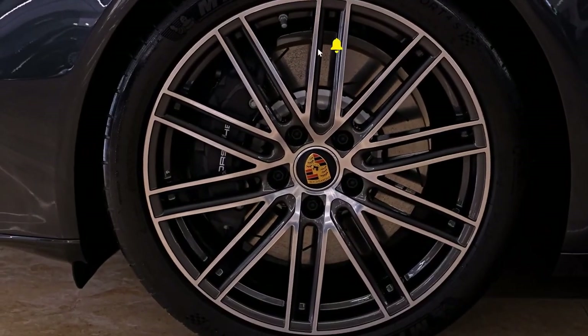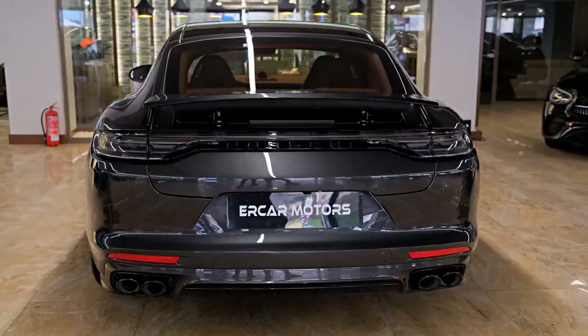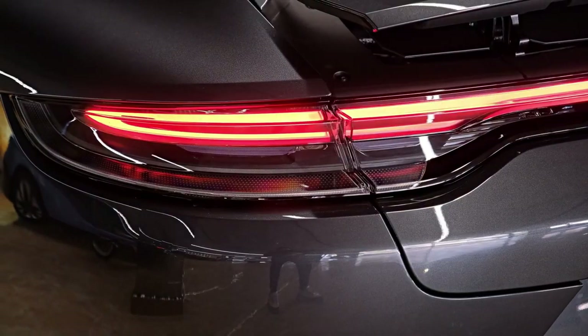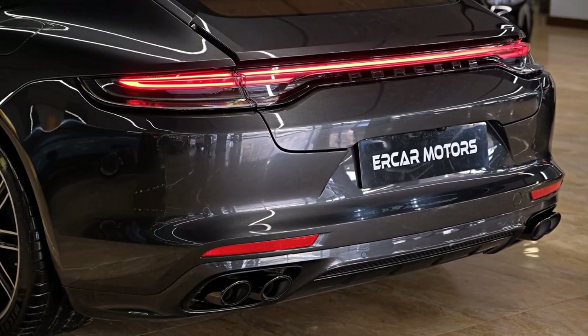The interior features a redesigned dashboard with touch-sensitive surfaces replacing the previous generation's button array instead of traditional dials. The new vehicle includes two 7-inch displays and a 12.3-inch touchscreen that offers online sat-nav, Apple CarPlay compatibility, and a modernized voice control system.